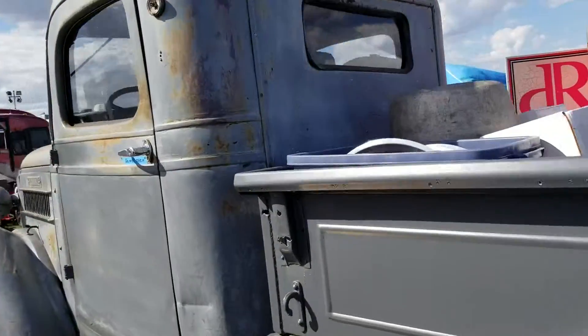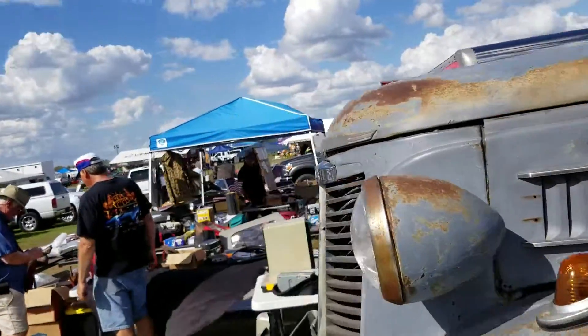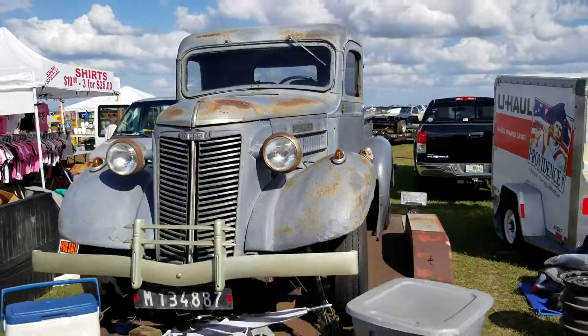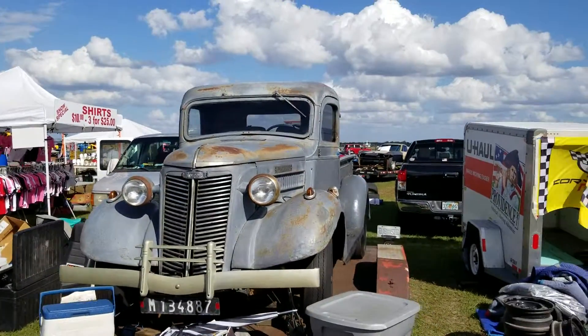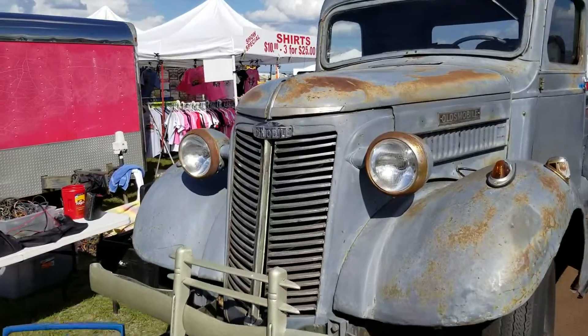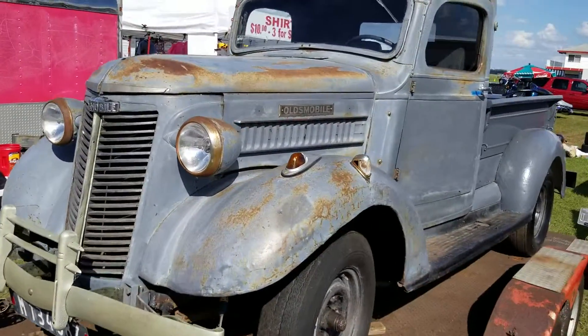Let me know if you think it's a real Oldsmobile pickup truck. I never heard of one — I guess I'll have to look it up on the internet when I get home. And there you have it, that's the one you see in front of you. I don't know, doesn't look like it's a real Oldsmobile truck, but it looks pretty cool nonetheless.